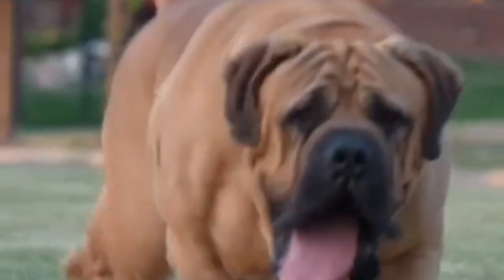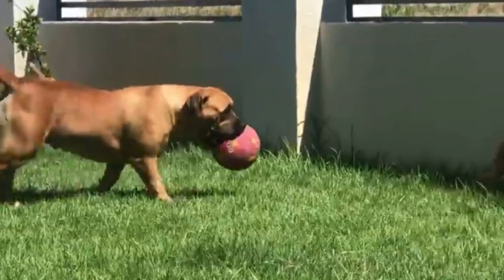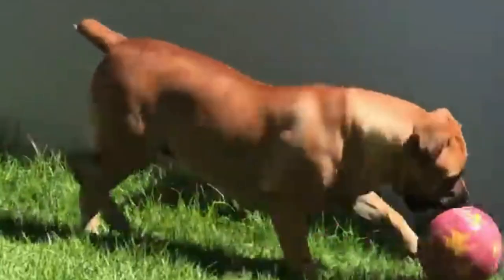The Boerboel dogs are an intelligent and energetic breed. They are loyal, great with children, and tend to be protective of their family and territory.